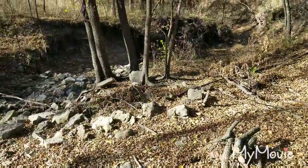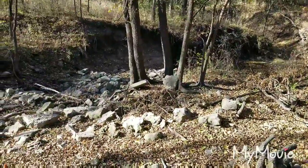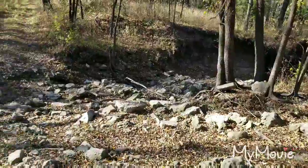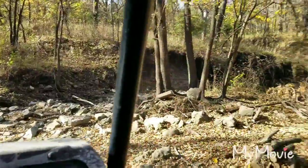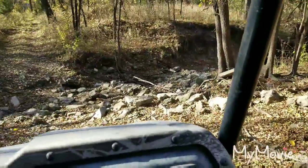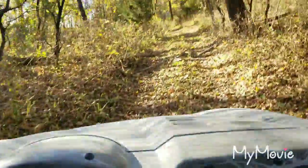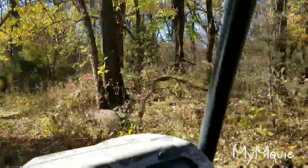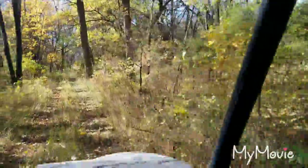The river looks kind of dry. It's going to be rough though. Oh no — oh no! Woo!